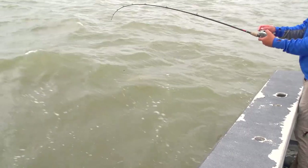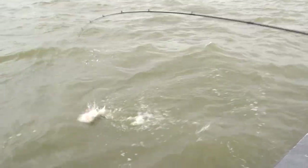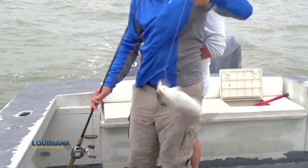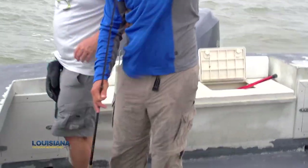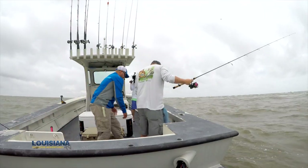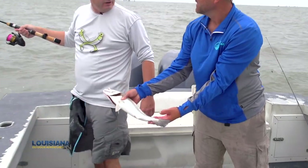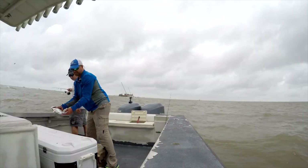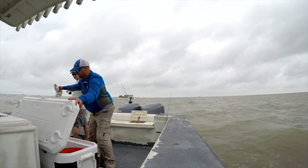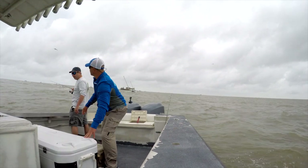You know, even though the water's a little stained up, those fish are still hungry. It's not super dirty today — it's not as clean as I would like it. But we still have a couple trout biting. And I mean, these are definitely worth sitting out here and taking a little pounding for. No doubt. Let's see what we have — right over 18 inches. That's as good as it gets.